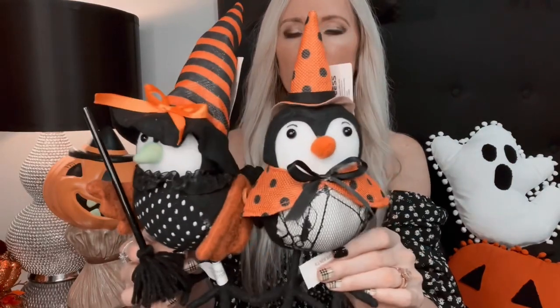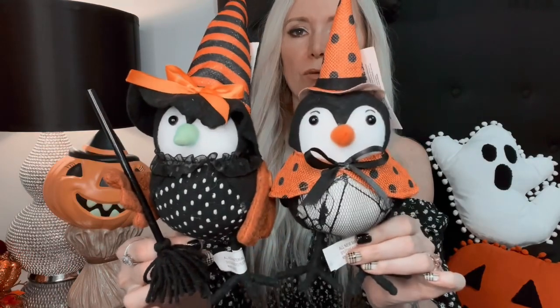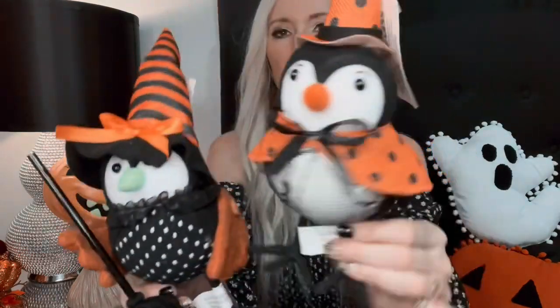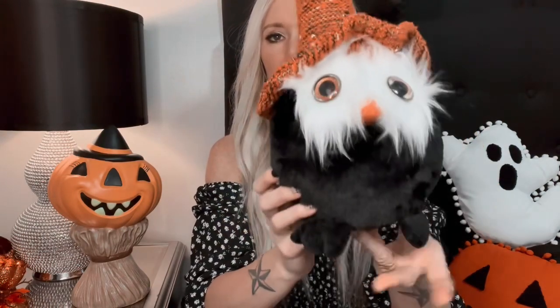Next I got these adorable little Halloween birds that I picked up on my Ross Halloween shop-with-me video. They were $4.99 each and they both have such cute little details — like a little broom, a little cape, and little hats. These are just too adorable. I also got this cute little owl when I went to Ross — he was $7.99 and he's wearing a little hat. I just love owls and I thought he was super cute.